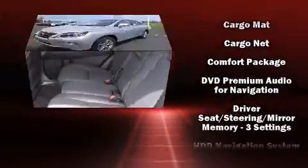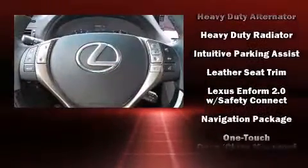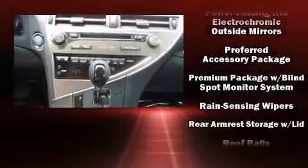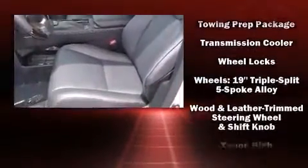Lexus also prioritizes safety and security with features such as dual front impact airbags with occupant sensing airbag, front and rear side impact airbags, traction control, brake assist, anti-whiplash front head restraint, an emergency communication system, and four-wheel disc brakes with ABS.